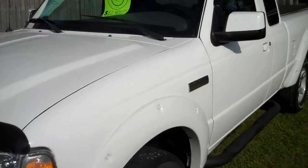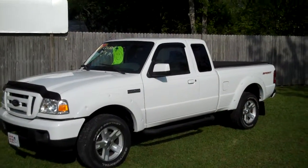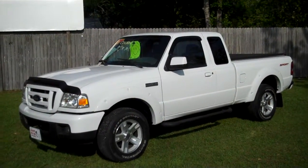This little truck runs perfect. 2006 Ford Ranger V6, Leisure Used Cars, 850-265-9178.